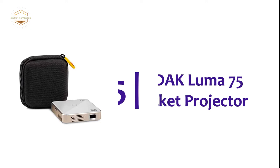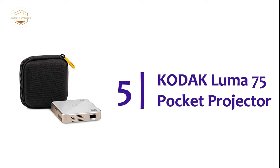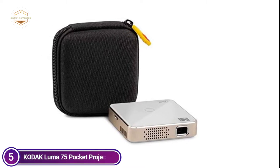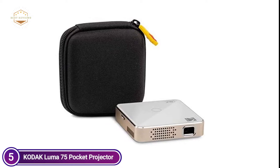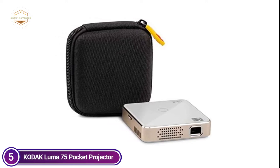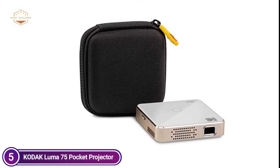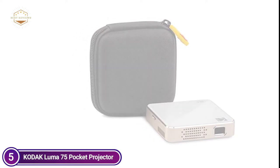Starting our list at number 5: the Kodak Luma 75 Pocket Projector. Enjoy amazing HD video and images within the palm of your hand with this small DLP pocket projector by Kodak. Incorporating cutting-edge technology in a small design, this tiny movie player creates high-quality imagery in portable and compact packaging.